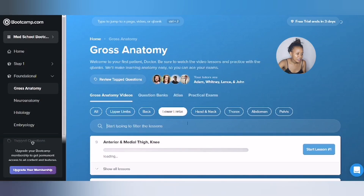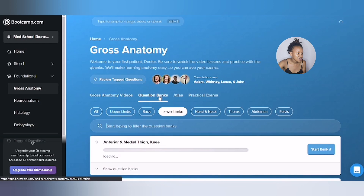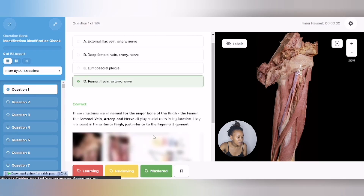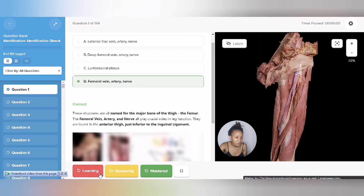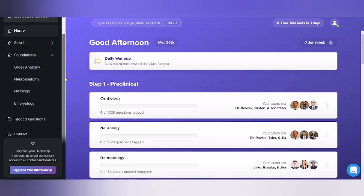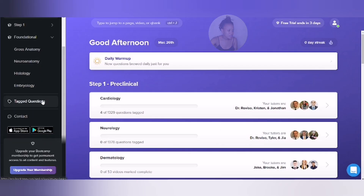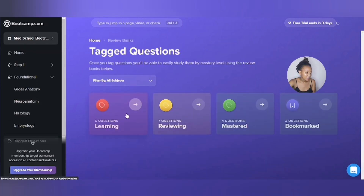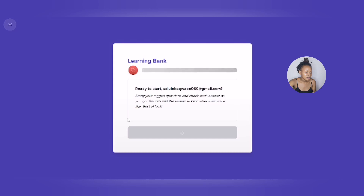Once you are done with the lecture, you can head over to the question bank to test your understanding. You can tag each question after answering it as learning, reviewing, or mastered in order to review it later. You can choose any tab once you're here and then start answering those questions. I personally like to start with the learning topics.